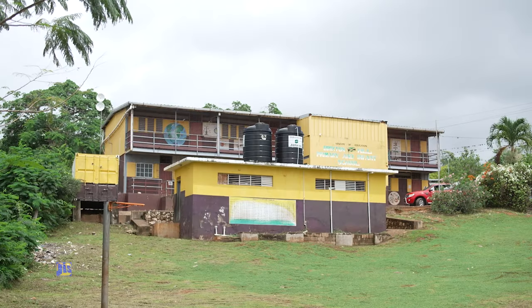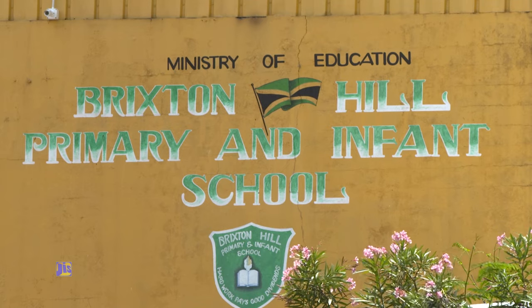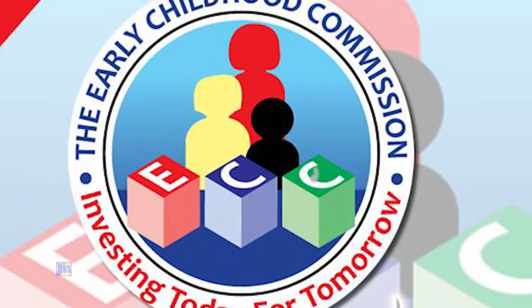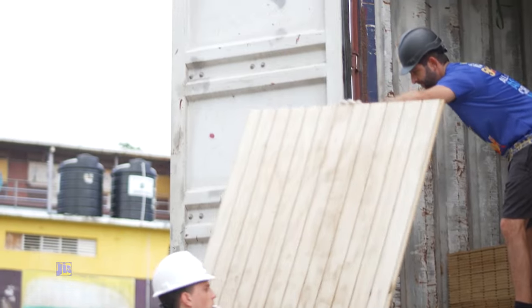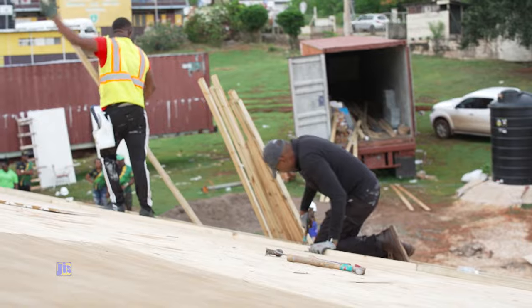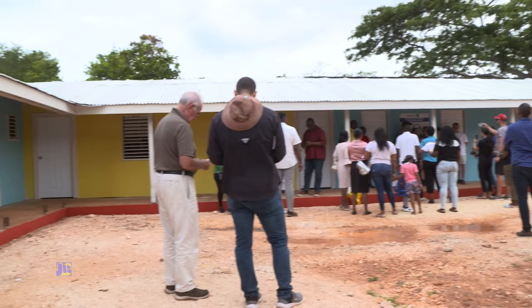Following a needs assessment at Brixton Hill in January 2020, stakeholders agreed to have the infant department separated from the main building in order to secure certification by the Early Childhood Commission. This labor of love had various sponsors and donors exercising brain and brawn to complete the task in June 2024. The new facility will impact as many as 90 students each year.